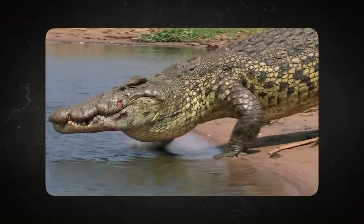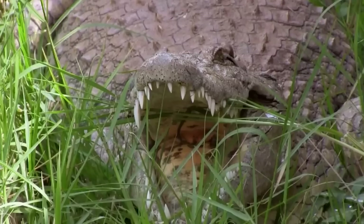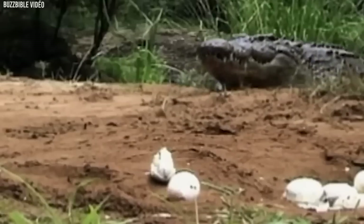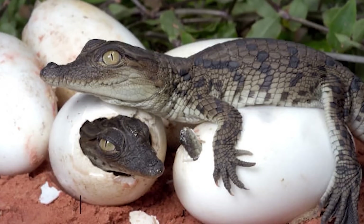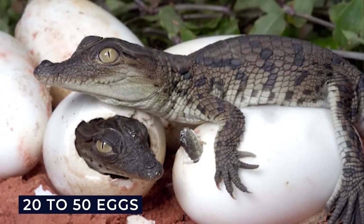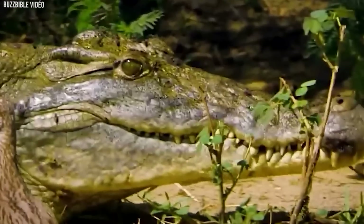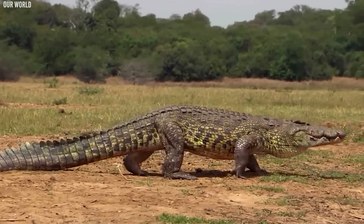They are skilled swimmers and can stay submerged underwater for long periods, using their eyes, nostrils, and ears positioned on the top of their head to remain hidden while still breathing and observing their surroundings. Female Congo crocodiles build nests made of vegetation near the water's edge to lay their eggs, usually laying around 20 to 50 eggs in a single clutch. The temperature at which the eggs are incubated determines the sex of the hatchlings. The Congo crocodile is considered vulnerable due to habitat loss, hunting, and accidental entanglement in fishing gear, and conservation efforts are necessary to protect their populations.